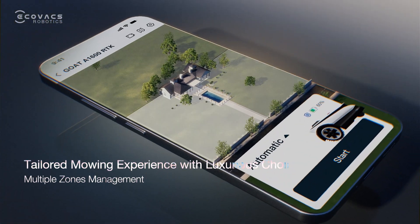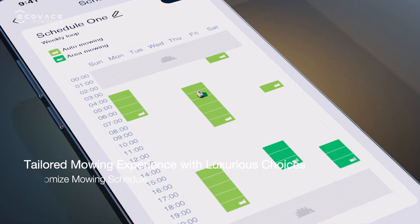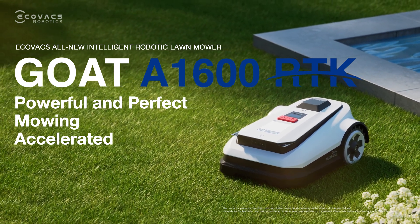You can manage the map and set mowing plans to fit your personal schedule and preference with simple clicks. Ecovacs GOAT A Series — Powerful and Perfect Mowing Accelerated.